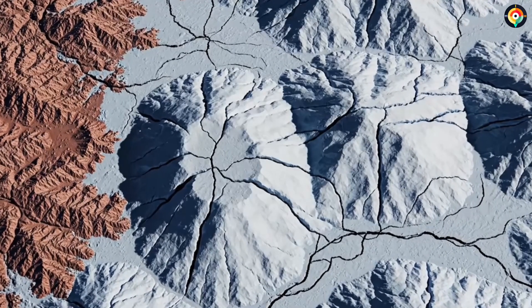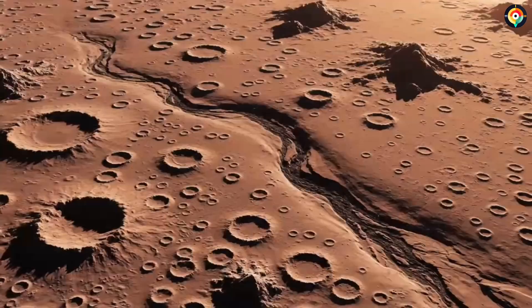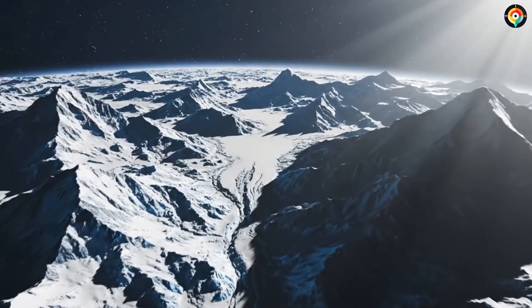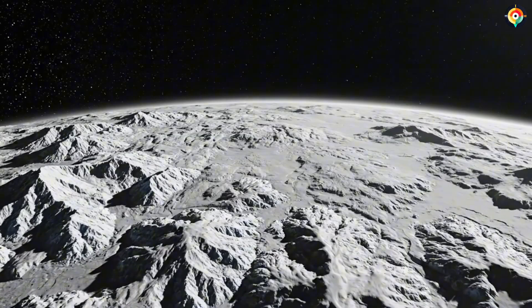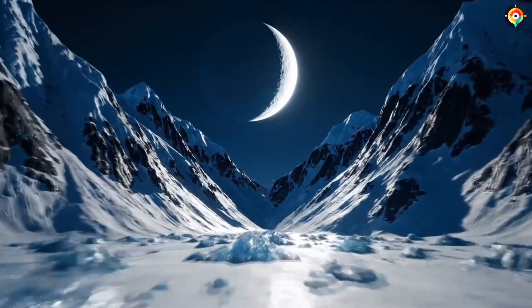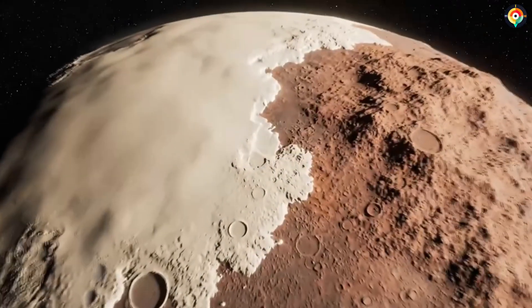Giant polygons 20 to 30 kilometers across, like a carefully designed grid. Scientists later realized what they were seeing: nitrogen ice slowly convecting, like boiling water. Pluto's mountains rise up to 3,500 meters, comparable to the Rocky Mountains. But these mountains are not made of rock — they are made of water ice. Under Pluto's extreme cold, water ice becomes harder than steel, forming the foundation of entire mountain ranges. Their peaks are coated with frozen methane, sparkling faintly in the weak sunlight like powdered diamonds. The very existence of these mountains is a mystery, as building structures this large requires enormous geological energy that a body as small as Pluto should not possess.